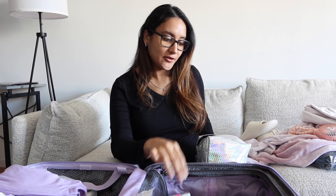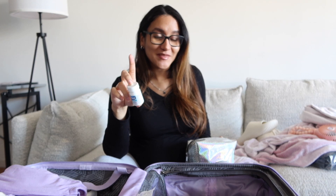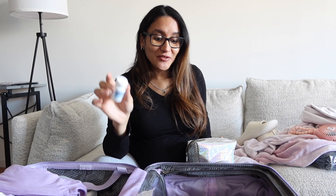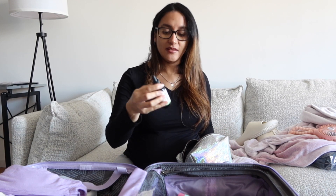Of course my toothbrush — a new one so I don't have to scramble for it when I go into labor — and some toothpaste. I also packed some perineal spray, which you spray on your perineum or a pad for relief down there. I also packed some Colace, which is a stool softener. Almost every mom tells me the first poop after giving birth is horrible, so stool softener might come in handy.